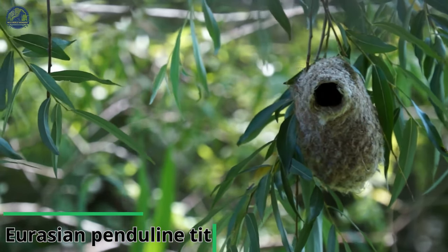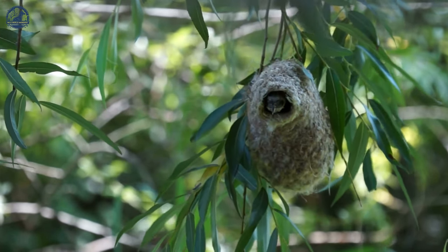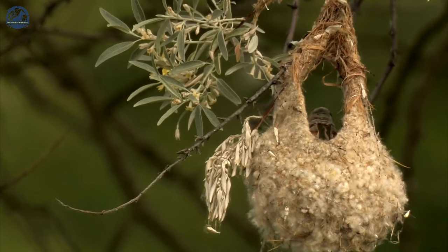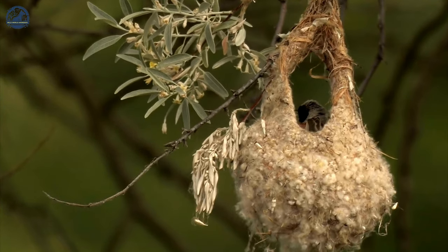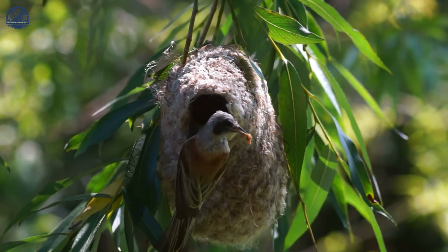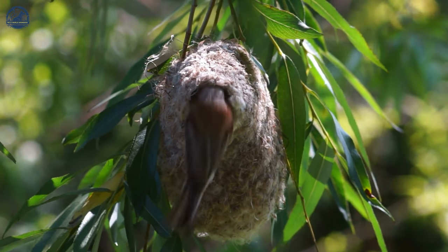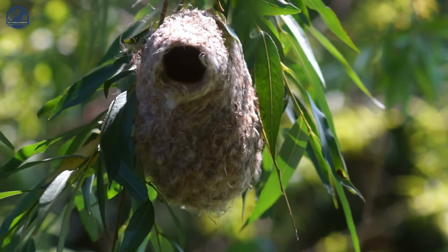The Eurasian Penduline Tit is the only species of its family to be found outside Africa, and it is widespread across Europe, although a rare vagrant in the UK. Eurasian penduline tits are one of the most skillful nest builders of all European birds, forming structures so strong that they have been used as purses by the Maasai in Kenya, and as children's shoes in Eastern Europe. The male bird begins construction of the pouch-shaped nest by attaching plant fibers and fluffy seeds to the tips of willow or birch trees, which the female will help him complete.